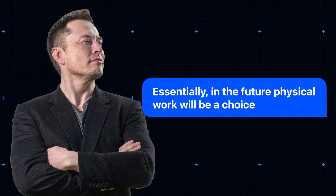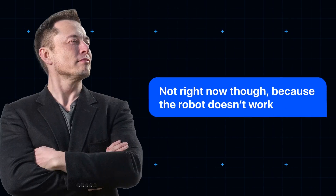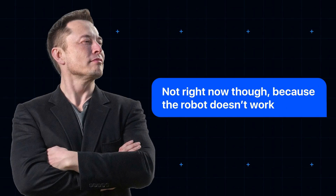Essentially, in the future, says Musk, physical work will be a choice. In light of this, Musk reiterated his support for a universal basic income, which would almost certainly become a global policy necessity if his dancing robot took all the jobs. Not right now, though, he cautioned, because the robot doesn't work.